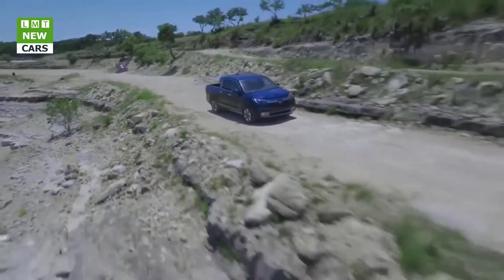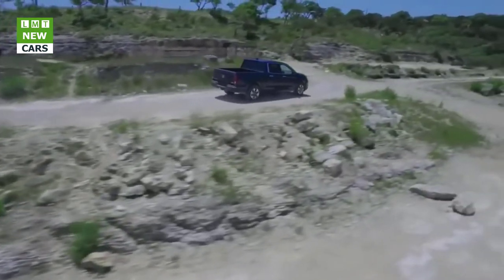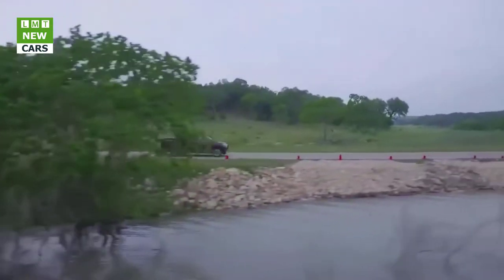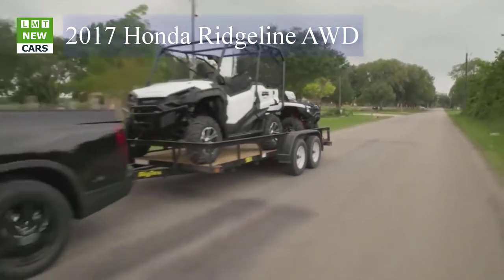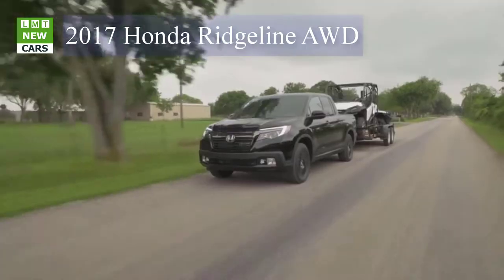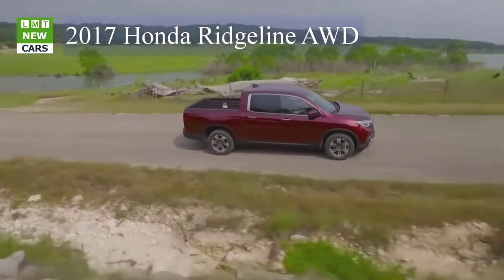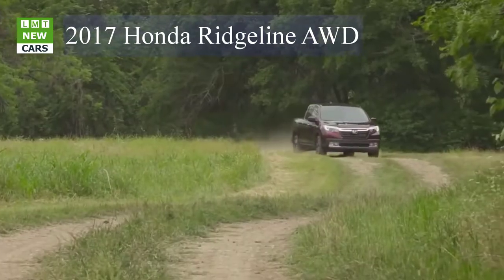At the test track, the Ridgeline blasted to 60 mph in 6.6 seconds and through the quarter mile in 15.2 seconds at 93 mph. That smokes the Tacoma, which laid down a 7.9-second 0-to-60 time and a 16.1-second quarter mile at 91 mph. The Honda was also a full second quicker than the more powerful Colorado to 60 mph. Subjectively though, the Honda doesn't always feel particularly muscular — driving up gentle grades, you have to get your foot well into the throttle before there's a downshift. But mash the gas jumping out into fast-moving traffic and the Ridgeline roars ahead.